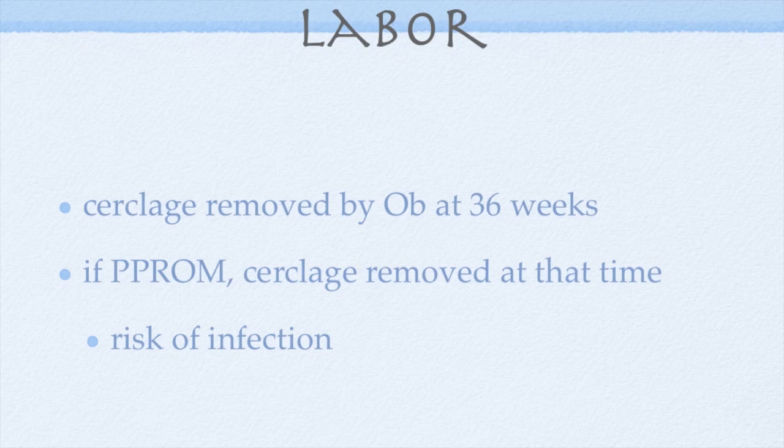If PPROM occurs, there is an increased risk of infection. Therefore, the cerclage is removed no matter what the gestational age is at the time of the rupture. In this case, up to 65% of women will end up delivering within the next 48 hours. If showing signs of infection, administer antibiotics when ordered. Be sure to notify the NICU and the neonatologist of the potential delivery of this preterm infant.